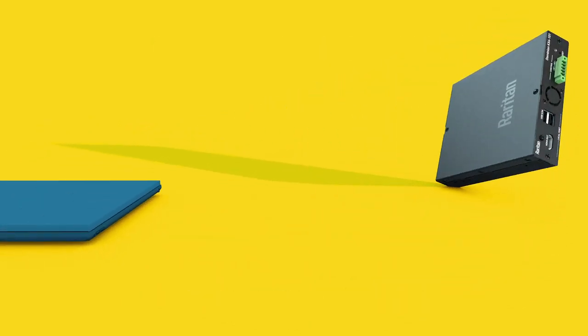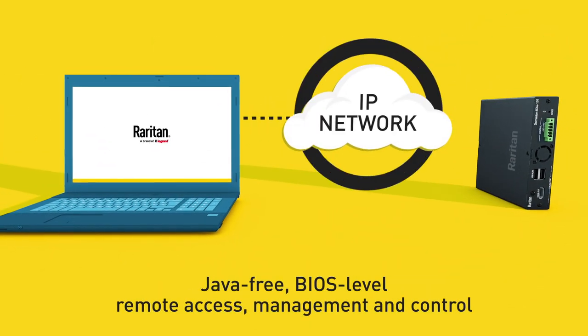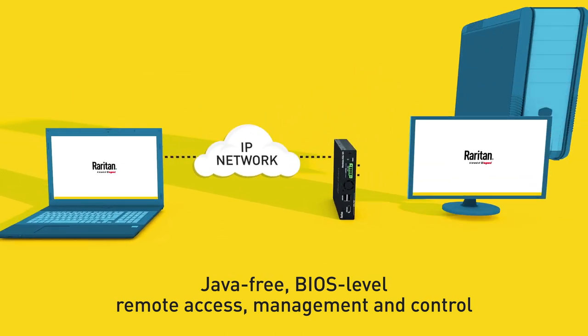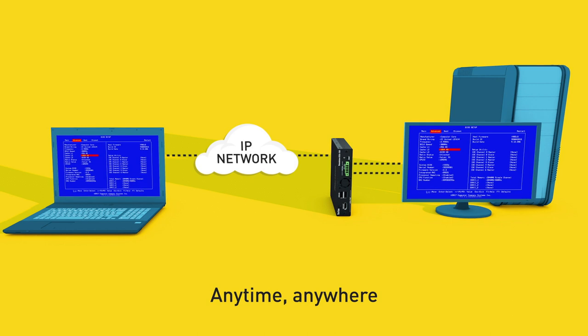This revolutionary product provides Java-free, BIOS-level remote access, management and control of a single server, PC or workstation anytime, anywhere.